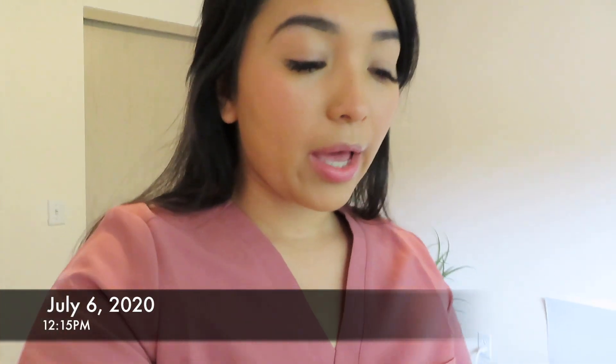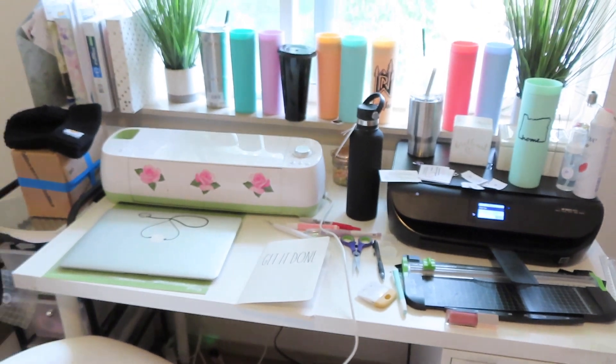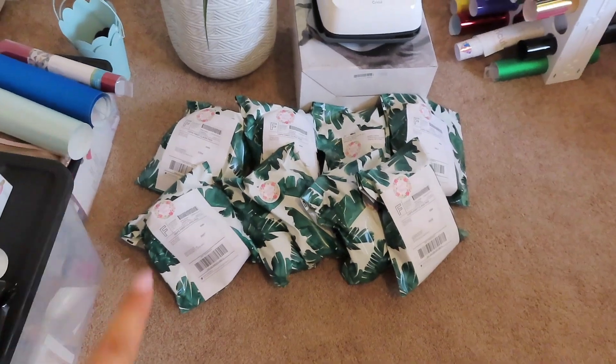I do have to stop at the post office to drop off some orders — I'll show you guys real quick my craft room. It's not done, I recently moved so I have a mess everywhere, don't judge. For those of you who don't know me, I am a registered nurse. I've been working at urgent care for a year now and I'm currently working on my bachelor's. My goal is to end up working in the emergency room — so that's a little bit about me.